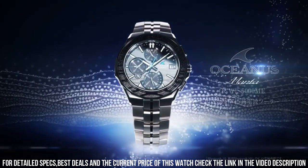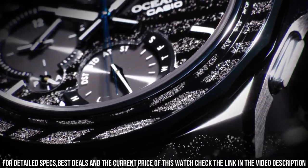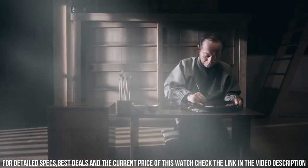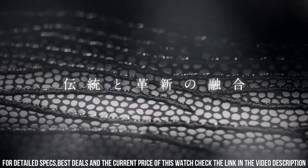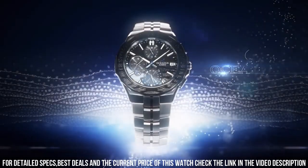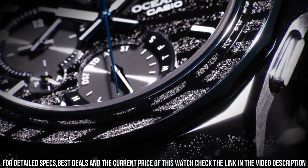42.3mm. Case thickness: 9.3mm. Band width: 22mm. Movement: Japanese quartz. Band color: silver. Dial color: black. Item weight: 3.07 ounces.